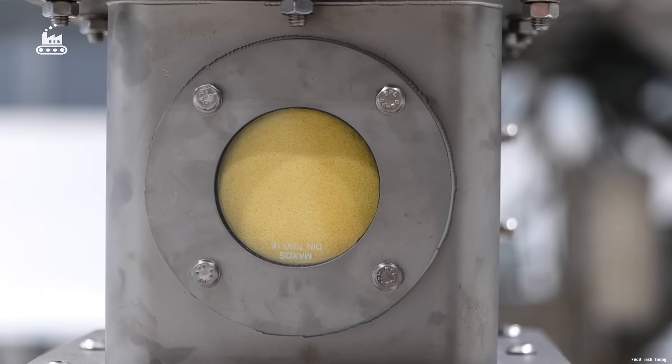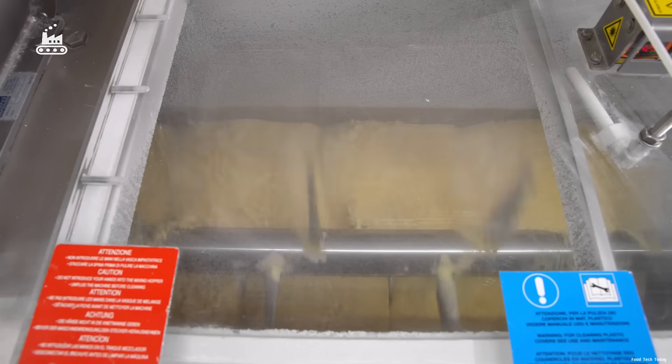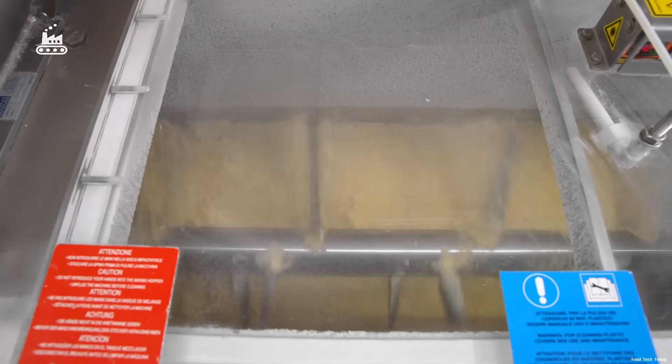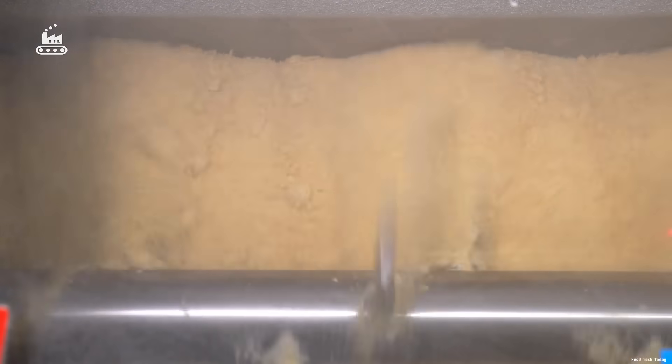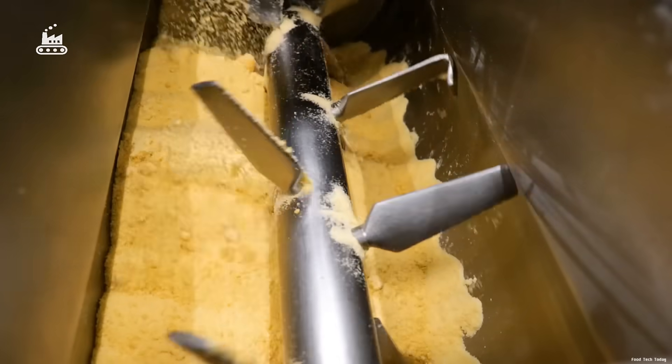The recipe for dry pasta sounds almost too simple — just mix semolina, milled from hard durum wheat, with water to form a dough. But don't let the simplicity fool you. Precision is everything here, because the texture of the final product depends on it.